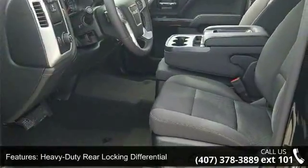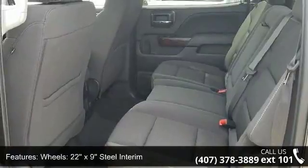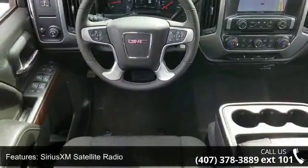22X9 Steel Interim, 10-Way Power Driver Seat Adjuster, SiriusXM Satellite Radio, Electric Rear Window Defogger, OnStar Limited Trial Service Guidance Plan, and SLE Value Package.